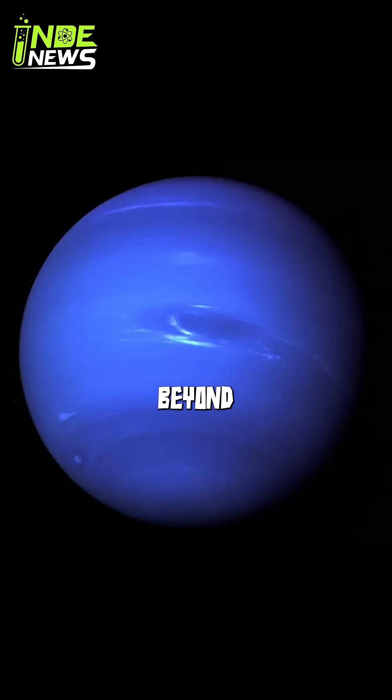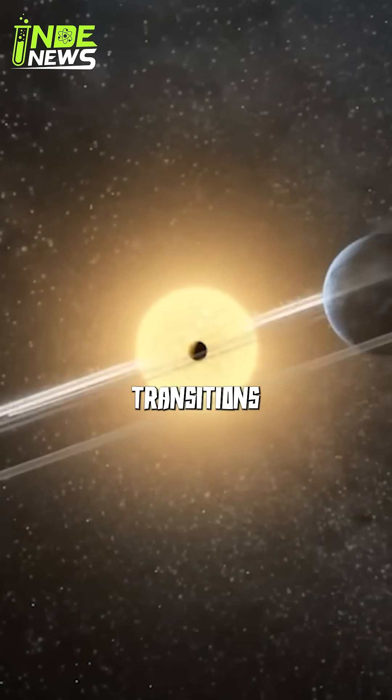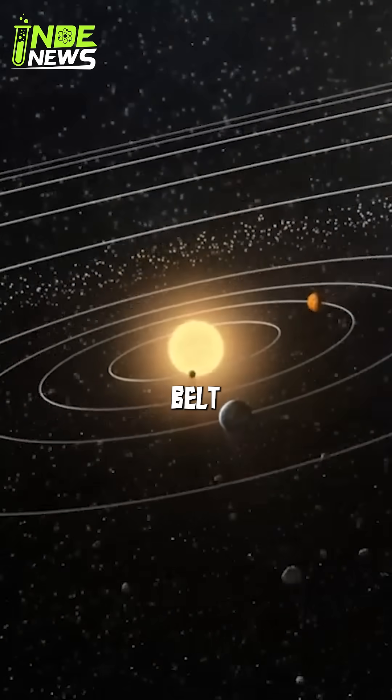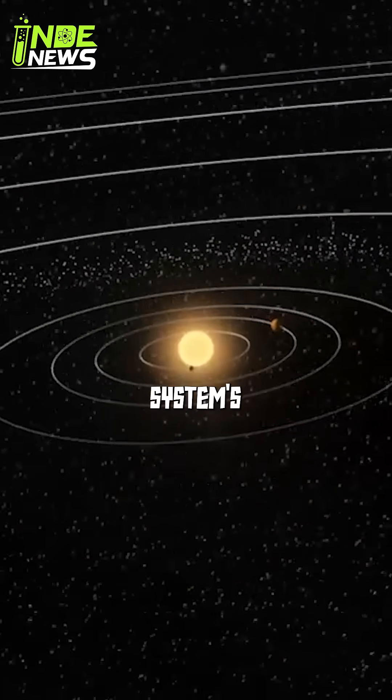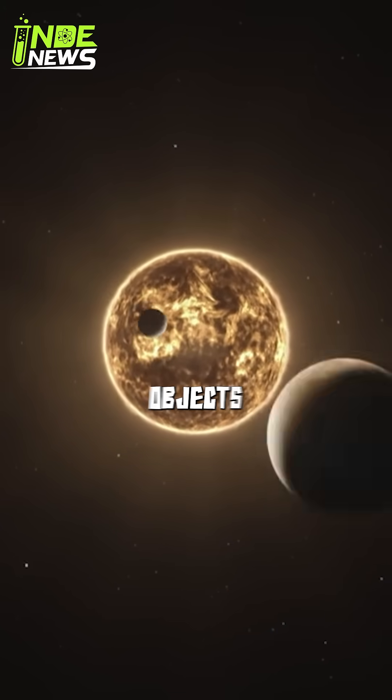What is the Kuiper Belt? Beyond Neptune, our solar system doesn't just end — it transitions into a vast, mysterious region known as the Kuiper Belt. Think of it as the solar system's icy attic: a huge donut-shaped ring filled with billions of frozen objects.